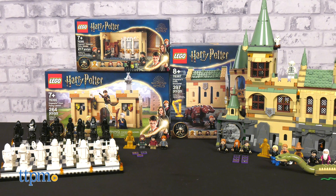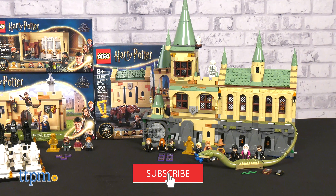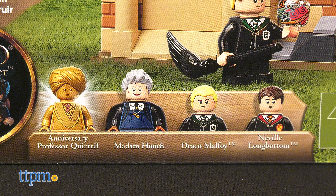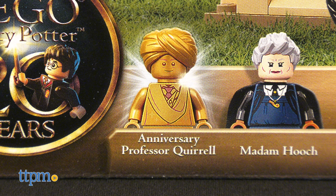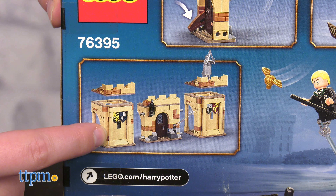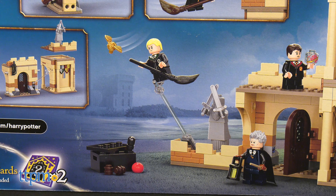Before we get started, be sure to subscribe and click the bell icon to stay updated on all our latest videos. Let's start small and work our way up. The Flying Lesson has three minifigs of Madame Hooch, Draco Malfoy, Neville Longbottom, and a 20th Anniversary Professor Quirrell for a fourth. The structure is not only nicely detailed, it can come apart and be rearranged. You also get clear rods to display Neville and Draco flying on their broomsticks.